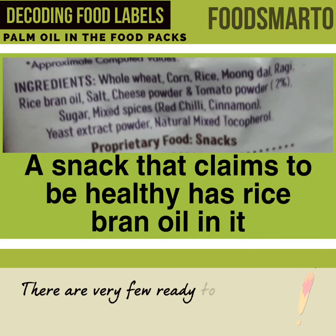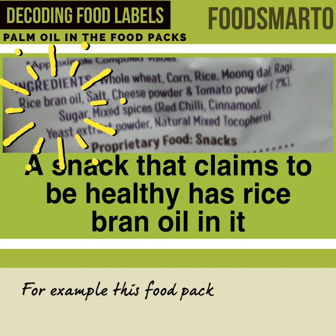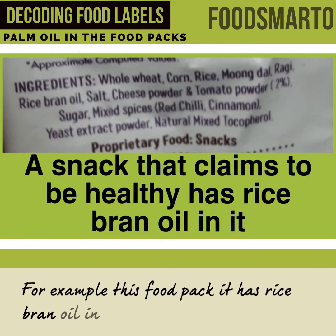There are very few ready-to-eat foods that contain some other vegetable oil. For example, this food pack — it has rice bran oil in it.